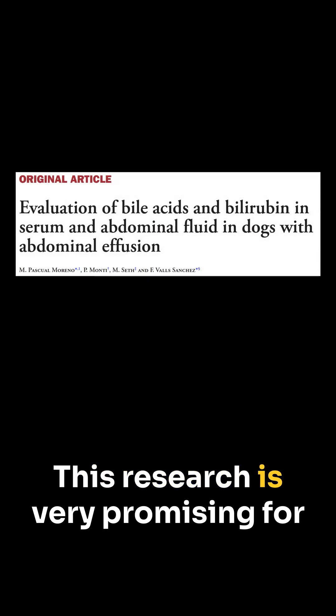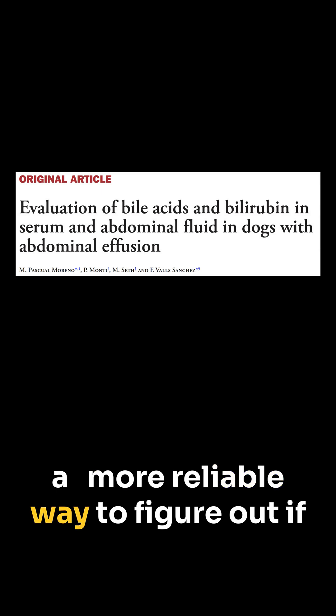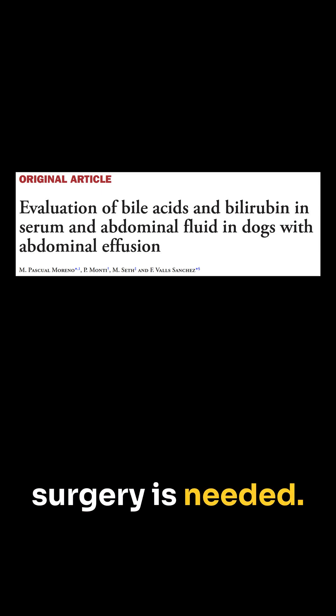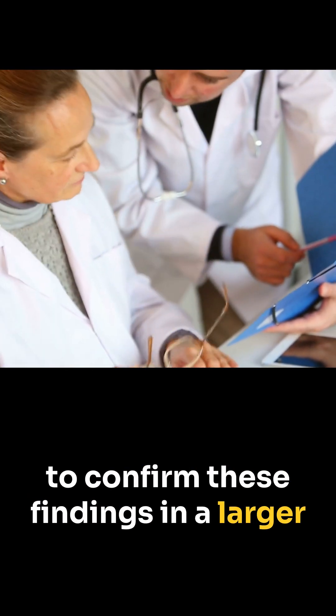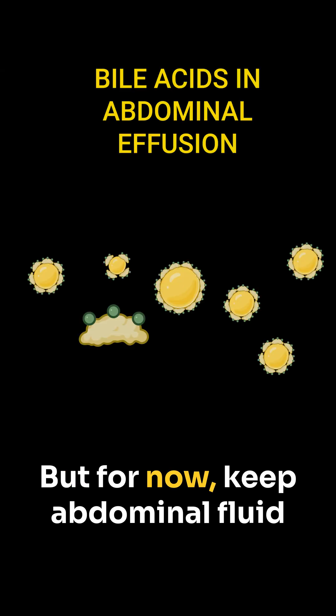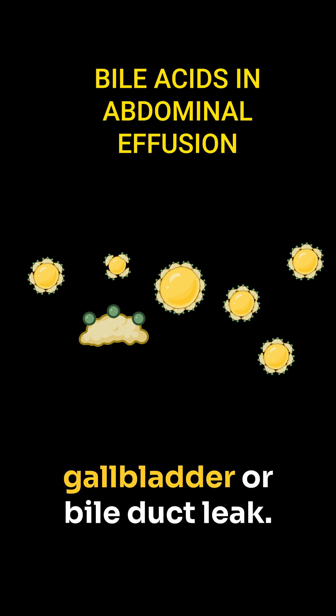This research is very promising for emergency vets, potentially offering a more reliable way to figure out if surgery is needed. Of course, more studies are needed to confirm these findings in a larger group of dogs. But for now, keep abdominal fluid bile acids on your radar if you suspect a dog has a ruptured gallbladder or bile duct leak.